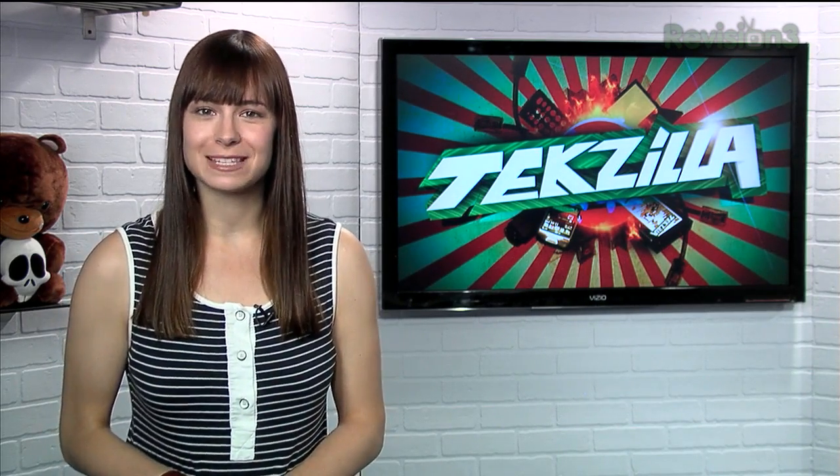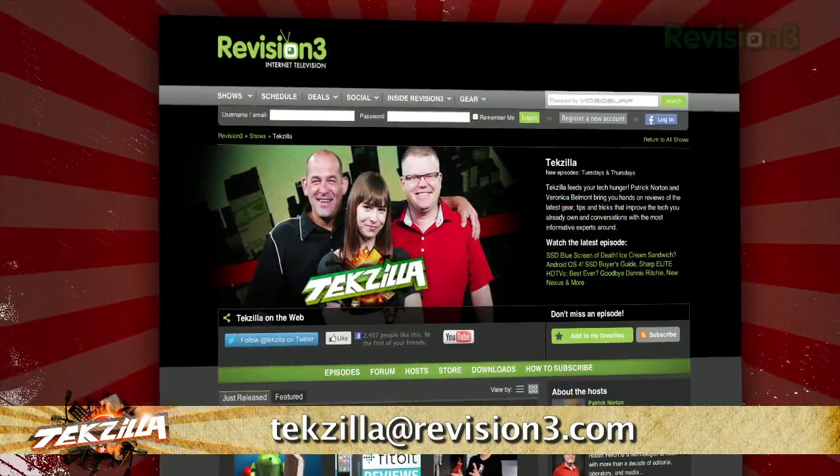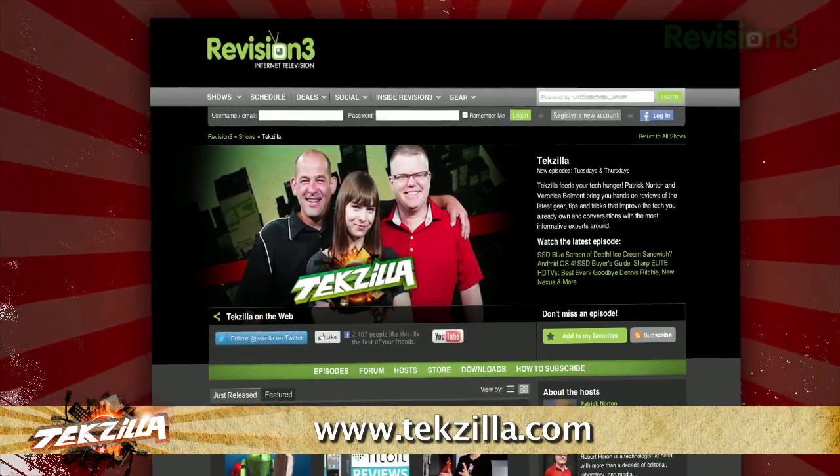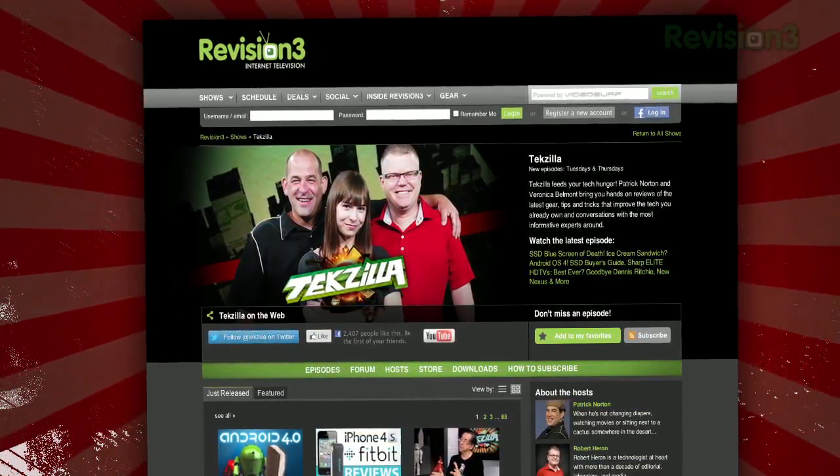Now if you've got a tip for us to pass along to the rest of the TZ crew, email us at techzilla@revision3.com. And don't forget techzilla.com — it's the place to find more tips, tricks, product reviews, and how-tos.